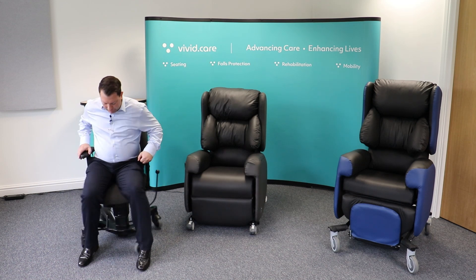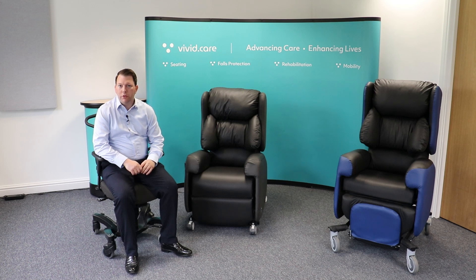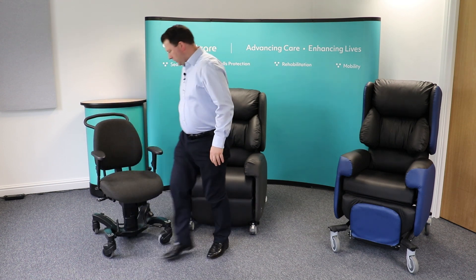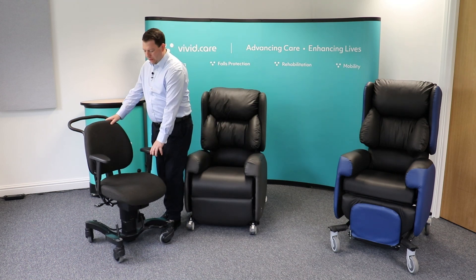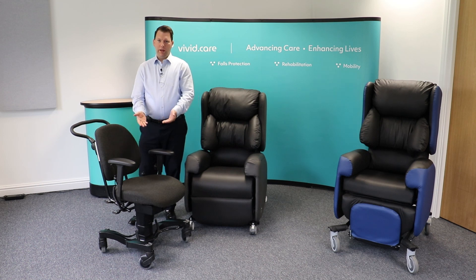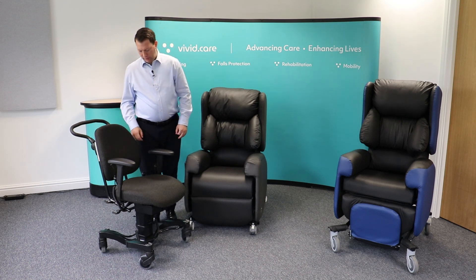There are many other features available, such as different contoured cushions, lateral supports to maintain a good midline position, and a headrest. This shows it in a typical starting configuration. You can have either a manual height adjustment or, as this one has, an electric height adjustment.